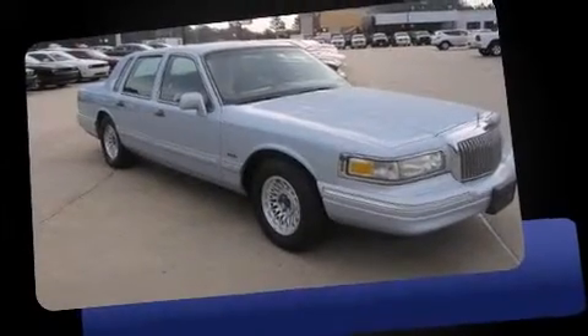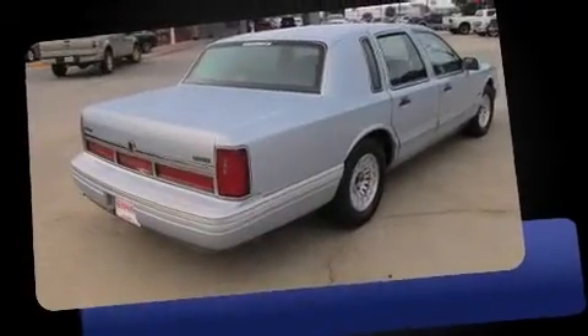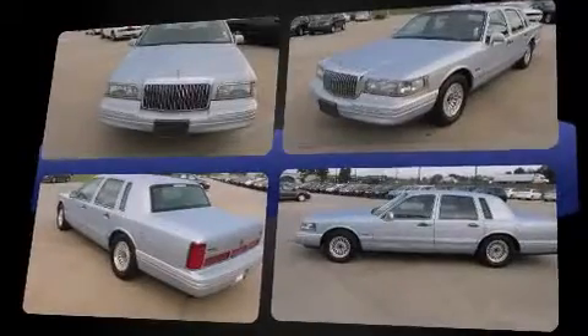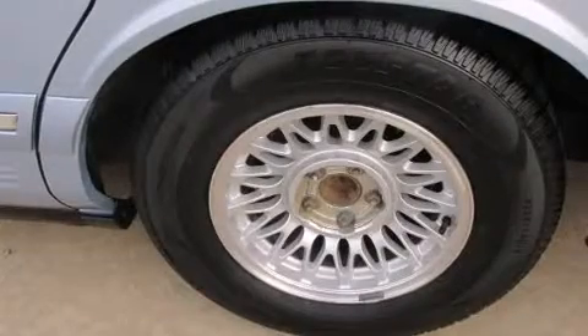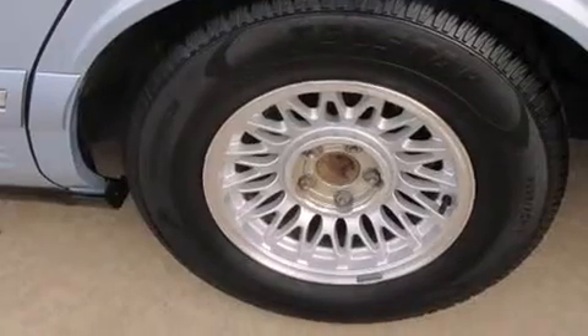The 1997 Lincoln Town Car, this four-door sedan, provides exceptional value. A 4.6 liter V8 engine pairs with a sophisticated four-speed automatic transmission, and load leveling rear suspension maintains a comfortable ride. Lincoln prioritized practicality, efficiency, and style by including